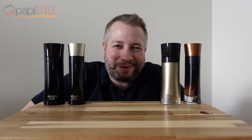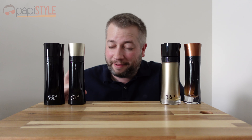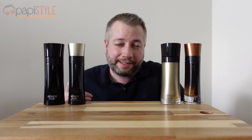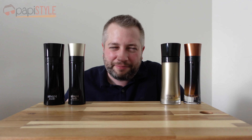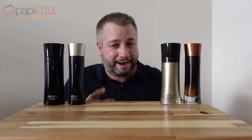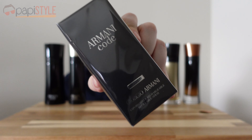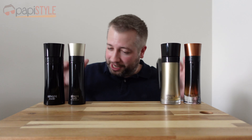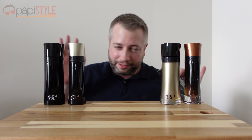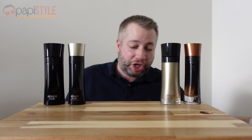Hey guys, thanks for tuning in to Poppy Style. Today I've got the four remaining Armani Code scents that they're still selling on the Armani site — I think the rest have been discontinued. My next video is going to be the brand new Armani Code Parfum, but I wanted to branch out first and see what the originals were like before I try the new one to see how it compares.